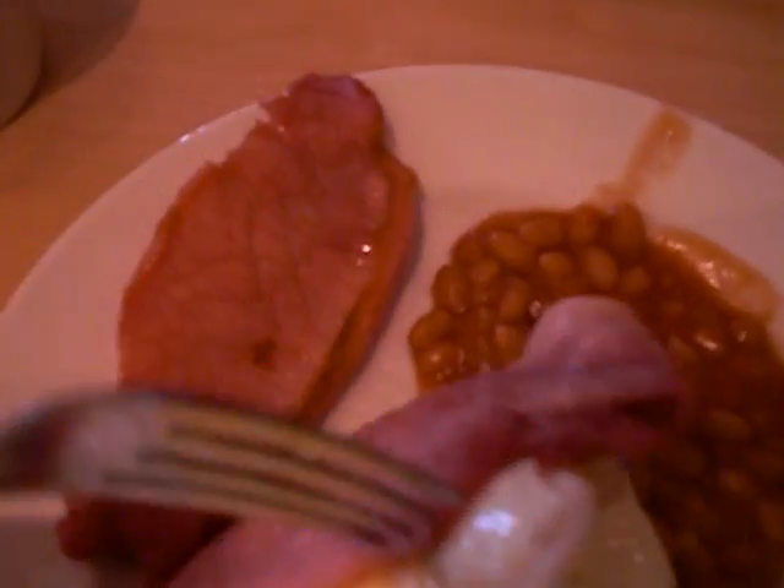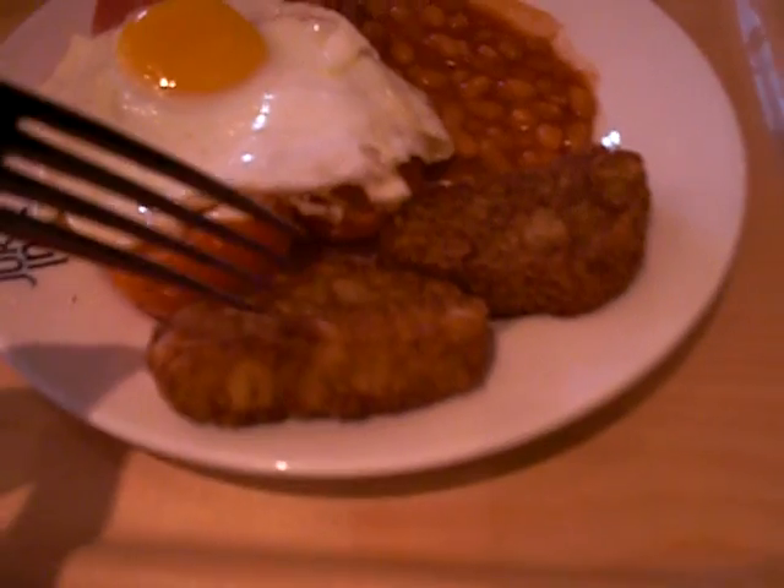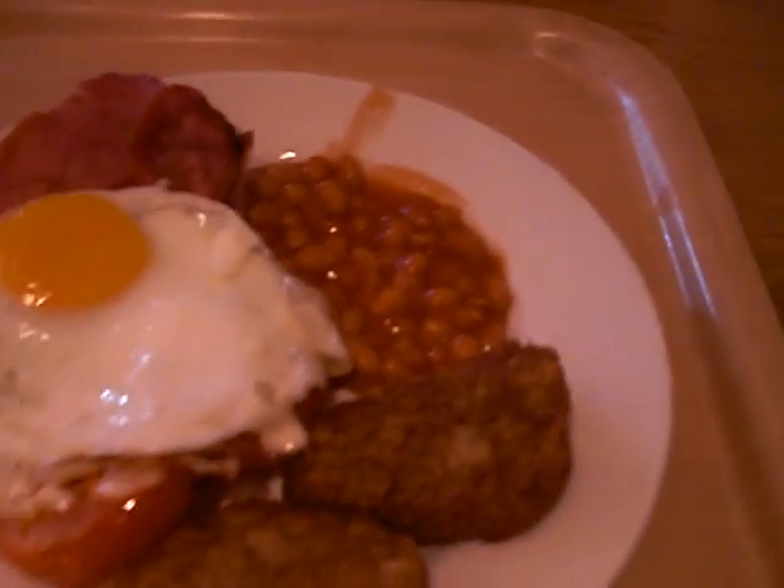We've got bacon — English bacon — fried egg, and under here we've got some tomatoes, fried as well. Hash browns, these are potato hash browns. And a very English favourite is baked beans in tomato sauce, probably Heinz.